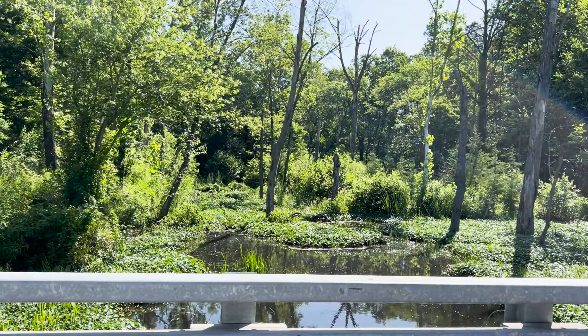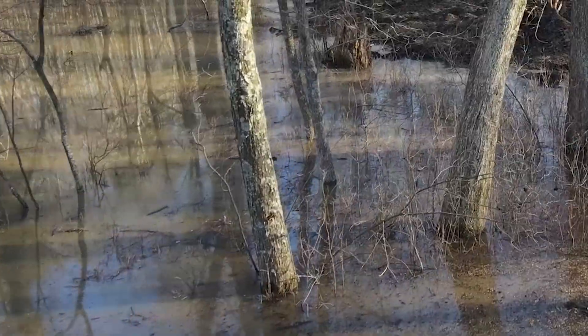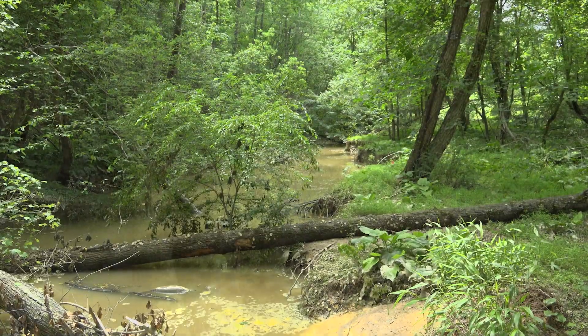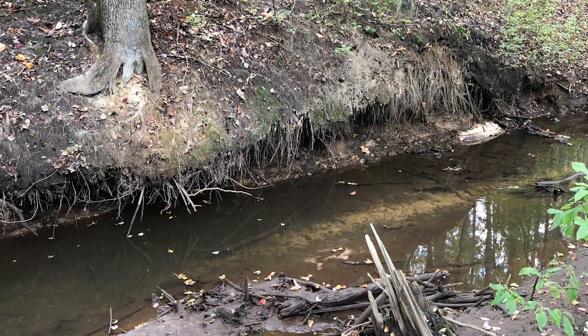This is called Cattail Creek, or the Berrywood Stream Restoration Project. The community really brought this project to the state and said we have a big problem with our stream — it's incised, it's degraded. It isn't what we remember 10, 20 years ago.